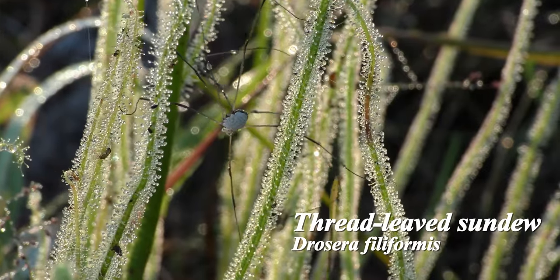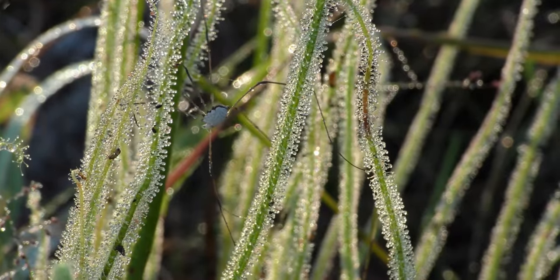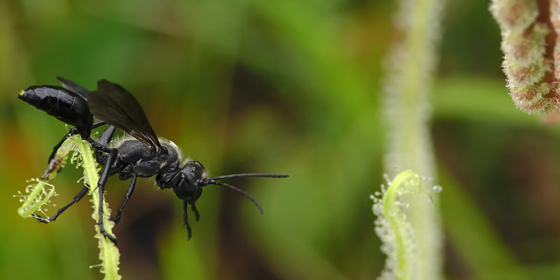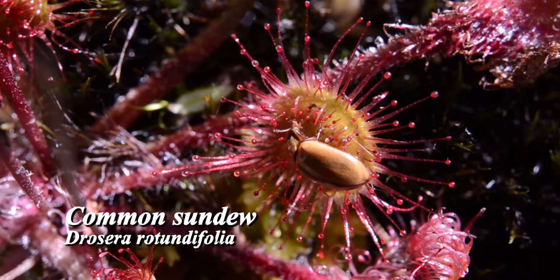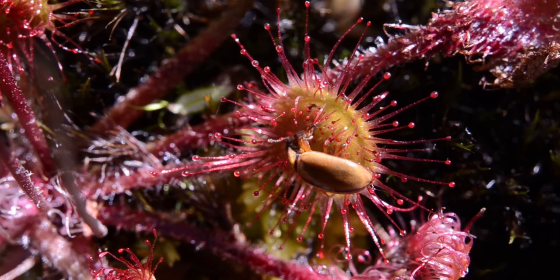Some, like the North American thread-leaved sundew, have tube-like leaves that unfurl as they grow. The leaves are thin, but they generate enough sticky juice to catch larger insects, like wasps. Others, such as the common sundew, which can be found in northern latitudes throughout the world, have almost spherical leaves. This makes it possible for them to catch prey coming from all directions.